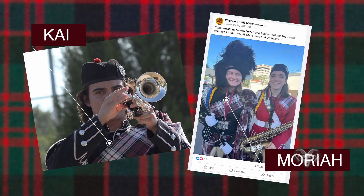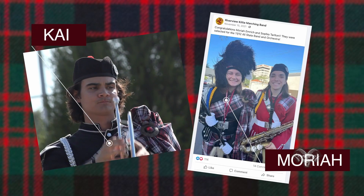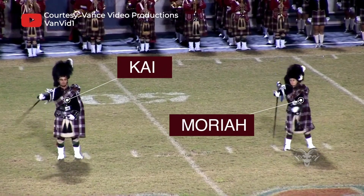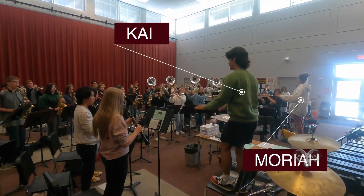You are the drum majors of the Kilty Band. Tell me a little bit about what that means. It's the highest ranking leadership position in the band and we lead a lot of leadership meetings. We're kind of a role model for younger students, and that also means we conduct the band — we're out on the podiums at the games and other performances, conducting the marching band.